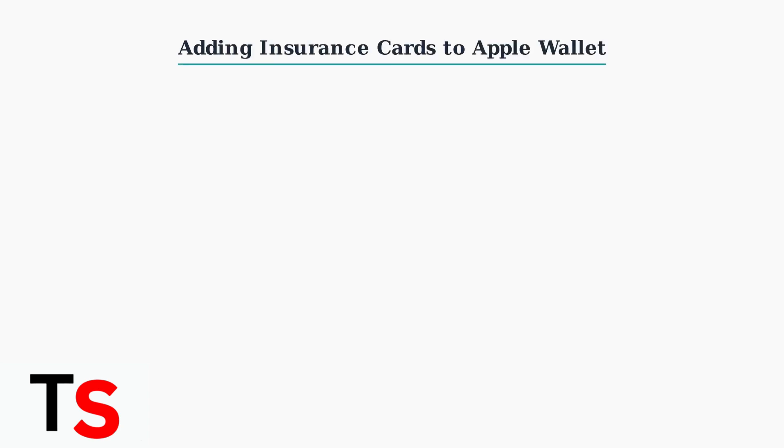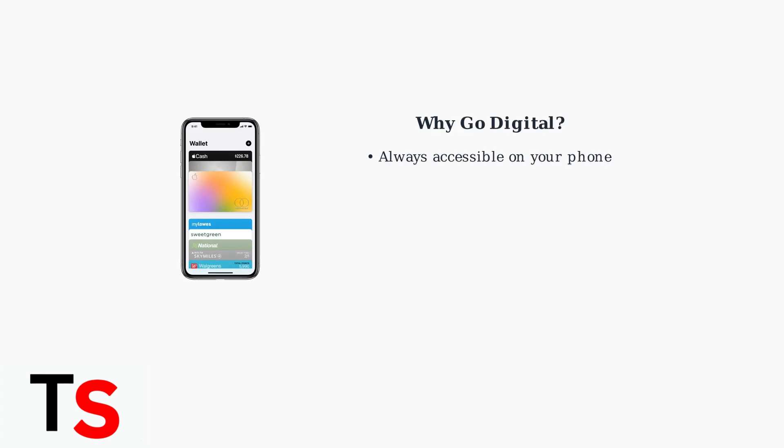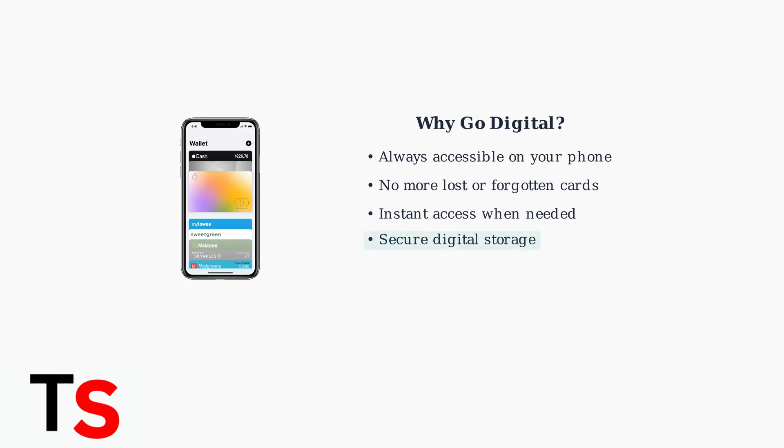Want to ditch the physical insurance card and go digital? Adding your insurance card to Apple Wallet is the modern solution that's both convenient and secure. Apple Wallet transforms your iPhone into a digital wallet that can store your insurance cards alongside your payment cards and loyalty programs.